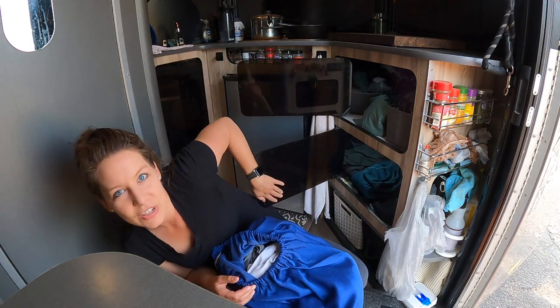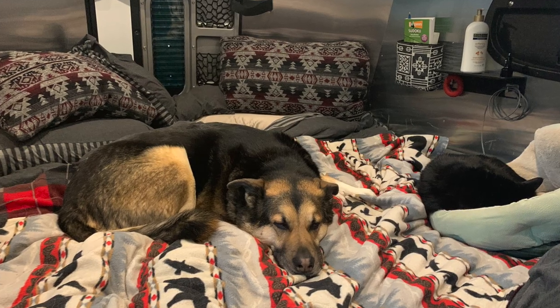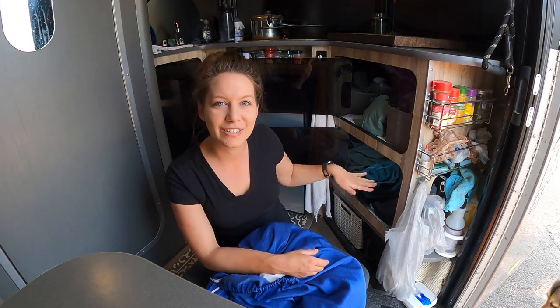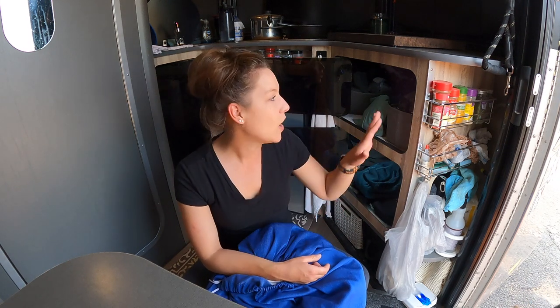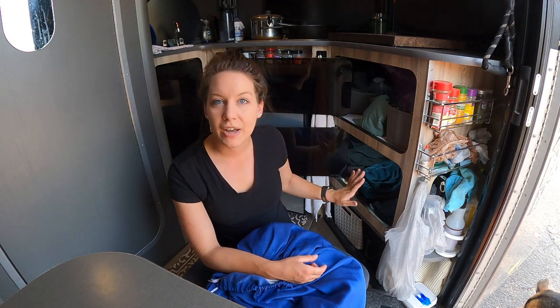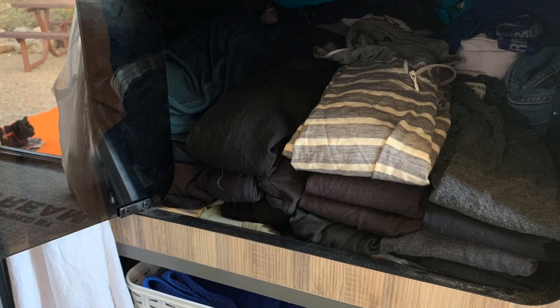Now let's check out the storage of clothes. In my little RV I carry about three to four weeks' worth of clothing and bedding — two sets of bedding plus clothing. I actually fit a lot of clothing in here. I have these motion lights so you can see what's in there. All my underwear and socks go up here, and all my pants, shorts, shirts, and sweatshirts go down here.